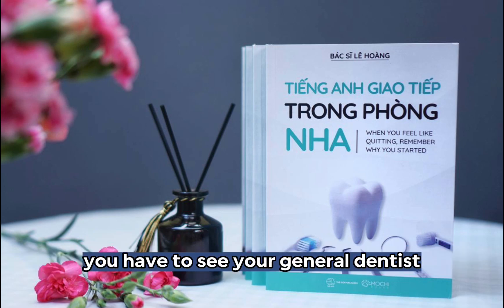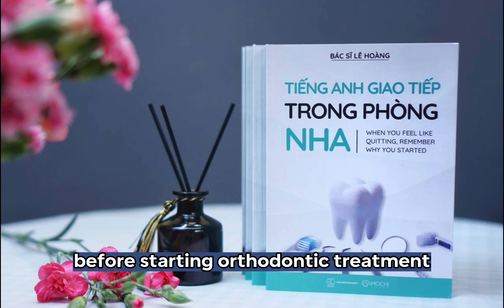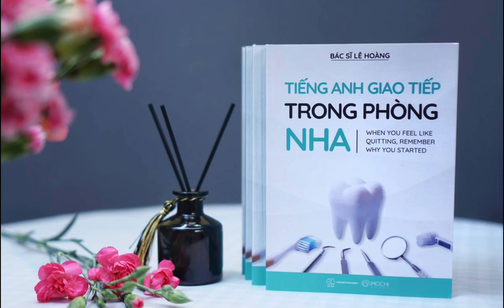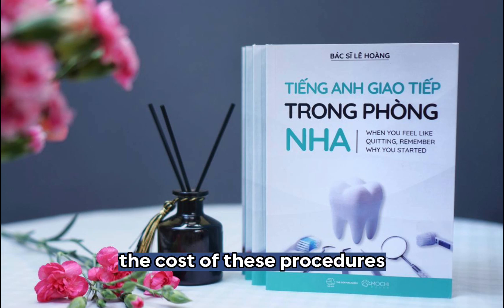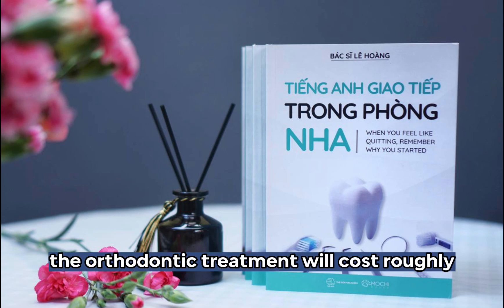You have to see your general dentist to get your teeth cleaned and filled before starting orthodontic treatment. The cost of these procedures is not included in the orthodontic fee. The orthodontic treatment will cost roughly.